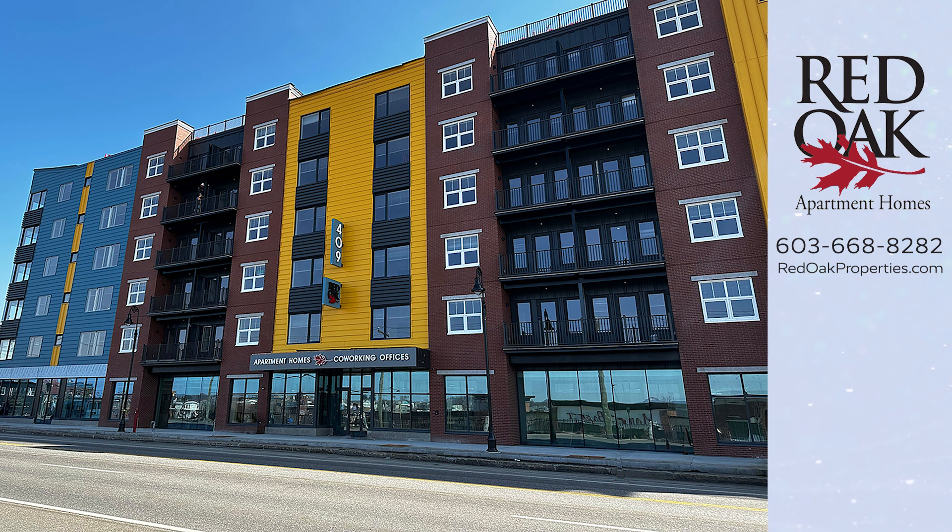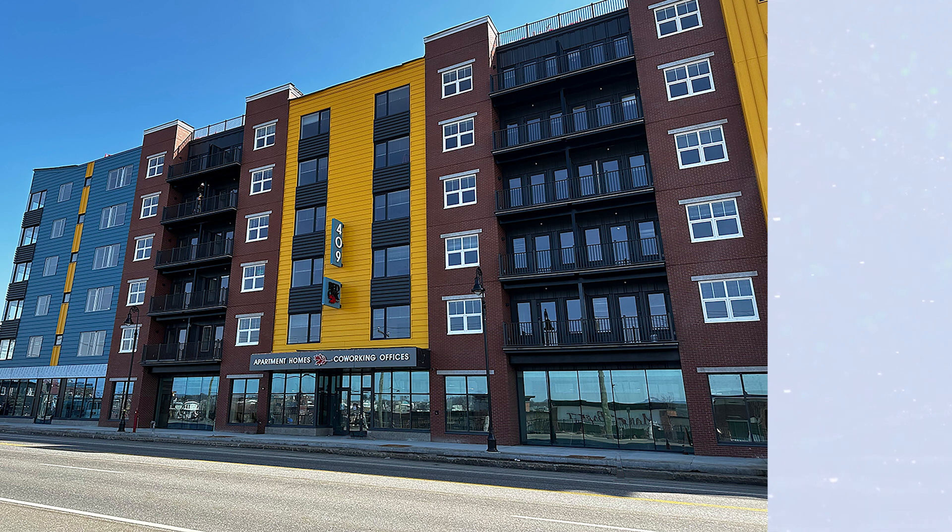If you'd like more information, you can call or text our office at 603-668-8282, or check out all our availability online at redoakproperties.com. You can click the Red Oak logo to subscribe to our YouTube channel, or click the playlist to see more great Red Oak videos.